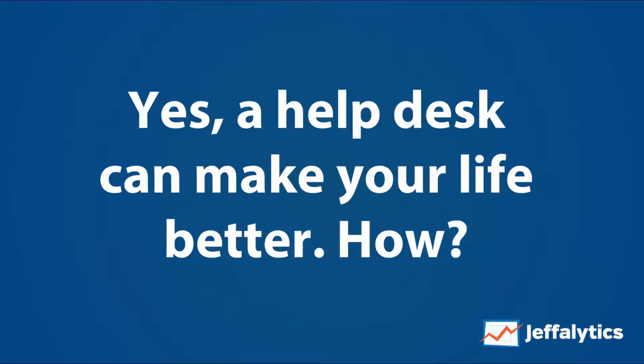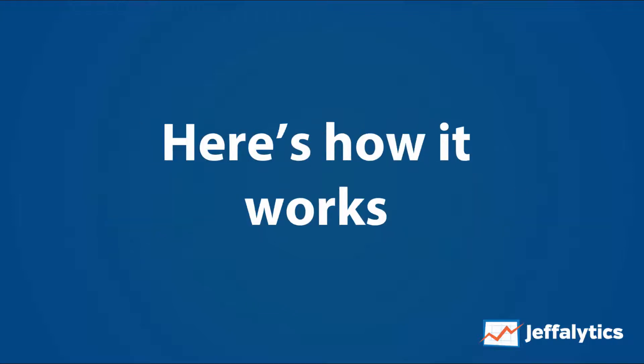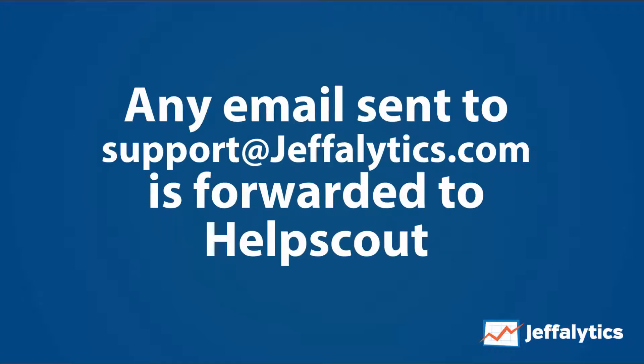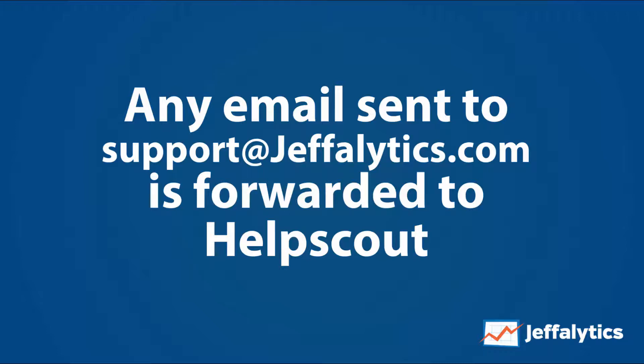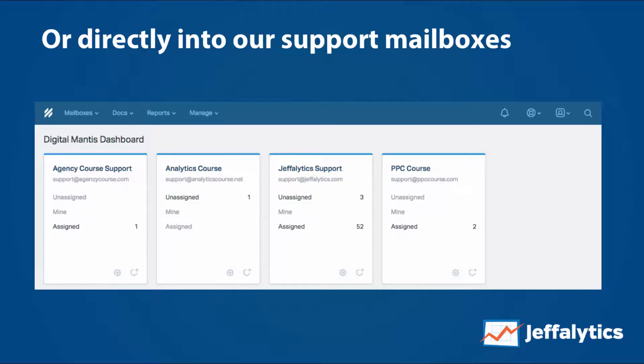But how? How does that happen? By centralizing all of your support requests. Here's how it works: any email that's sent to support at jeffalytics.com is automatically forwarded to Help Scout. Or anybody who clicks on one of the help beacons on our websites, they are sent in to Help Scout as well. And then automatically, these notes are sent to Slack, so we know in our Slack channel if we have a new support request coming in.